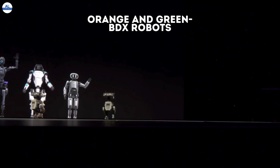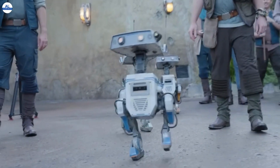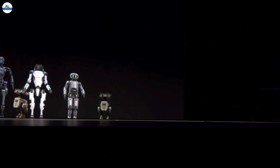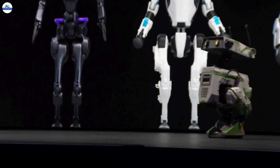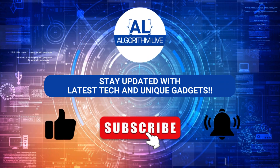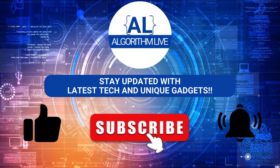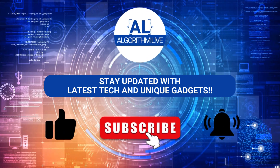These aren't your average droids. These bipedal marvels represent a leap forward in entertainment robotics, and in this video we'll be dissecting everything we know about them so far. Before we start, make sure to subscribe to Algorithm Live and hit the bell icon to stay updated with the latest tech and unique gadgets.